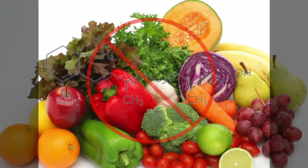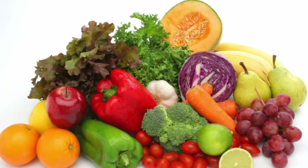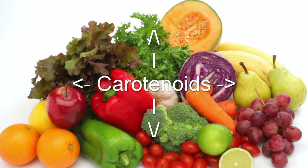However, these plants do not have retinol in them. Instead, they are full of provitamin A in the forms of pigments called carotenoids, which give the plants their vibrant colors.